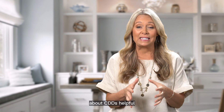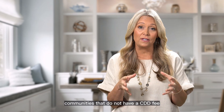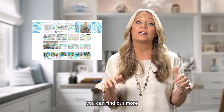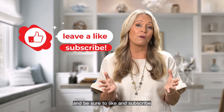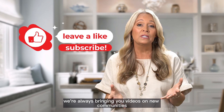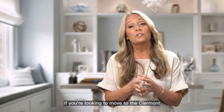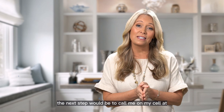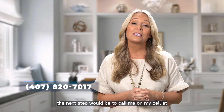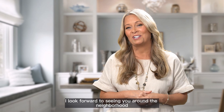I really hope that you found that information about CDDs helpful. If you're interested in one of those five communities that do not have a CDD fee, I have videos on each of those communities in the video library with more in-depth information. Be sure to like and subscribe — we're always bringing you videos on new communities, home tours, and all the happenings here in the Clermont, Florida area. If you're looking to move to the Clermont area, I would love to help you. Give me a call at 407-820-7017 and we can start the conversation of finding you your perfect home. If I don't see you here in Clermont, I look forward to seeing you around the neighborhood.